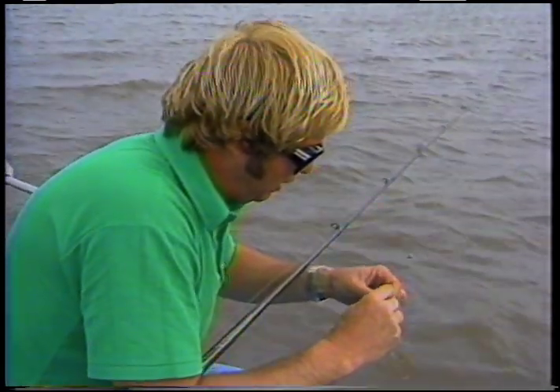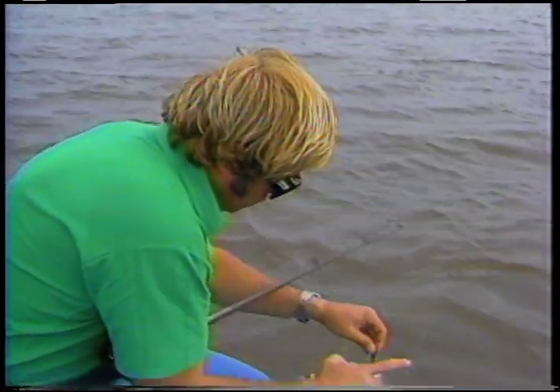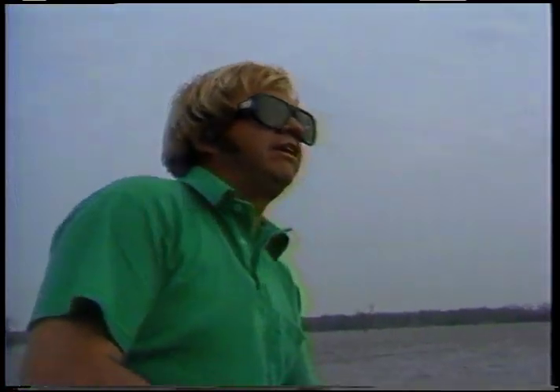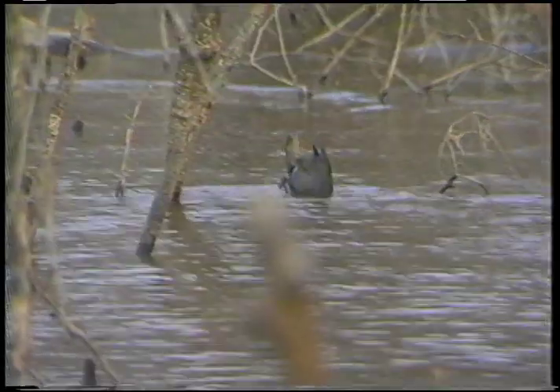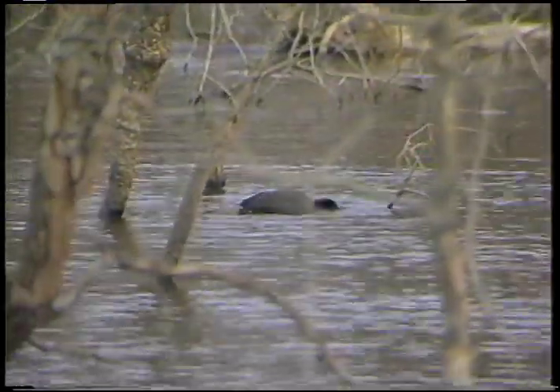You got him? Miss him? He hit it, didn't he? Golly, holy mackerel. I can't stand it, Charlie. I just absolutely can't stand it. Ain't that wild? Why can't I ever do this in a tournament? Golly, barely move that worm along. Don't make them big long sweeping moves — just barely get your rod up, barely hop it and let it fall, especially when it starts dropping down into that 10 foot of water.